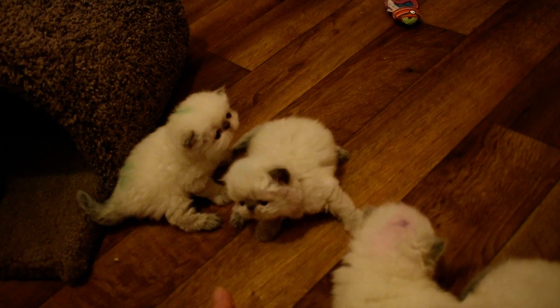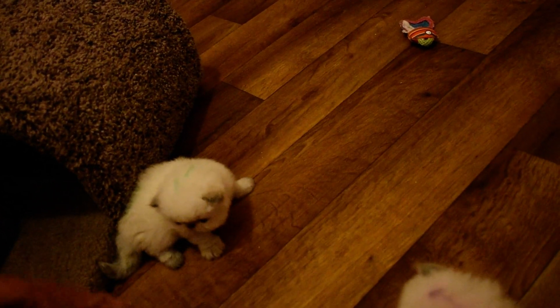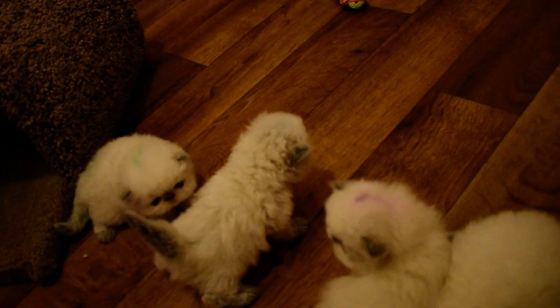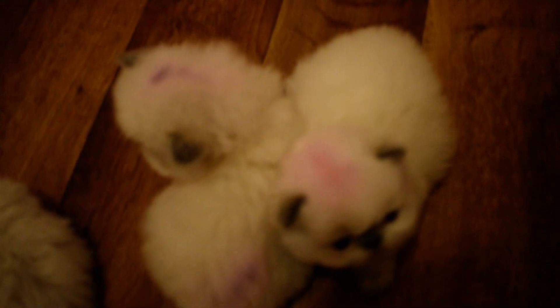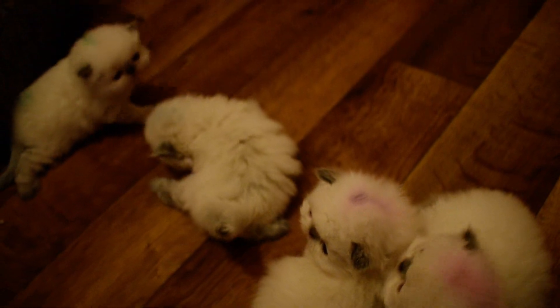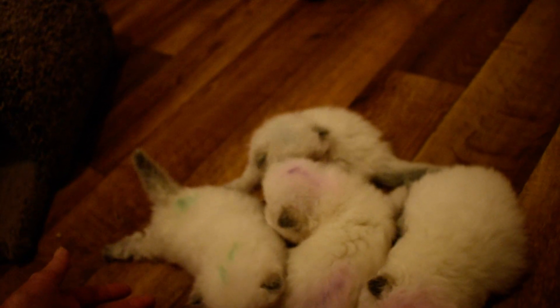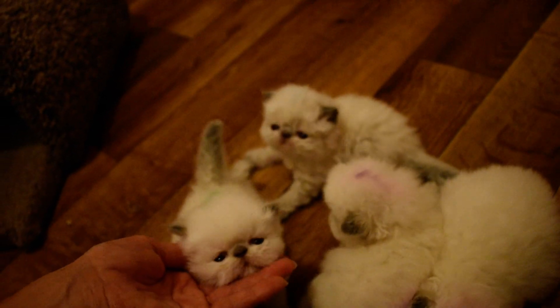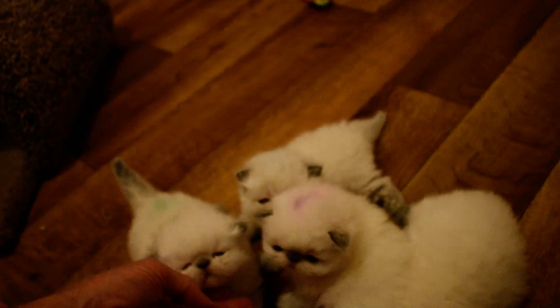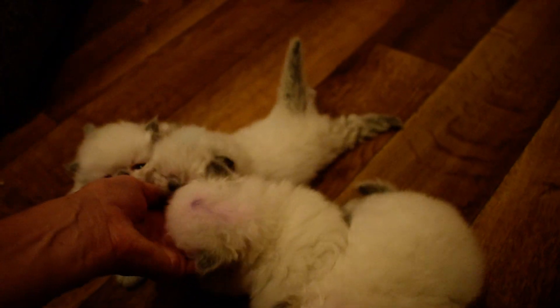I'll quit the video so we can go find your mommy — she's taking her first break. This one wants to go to sleep right now; I think he's getting tired. This is their first time out — I just put them on the floor about 10 minutes ago. So we'll say goodbye for now from Larkspur's four little marshmallows, all chocolate point Himalayans. Bye for now.